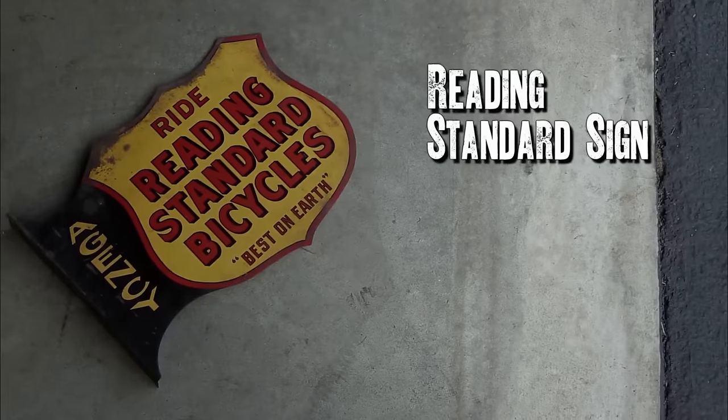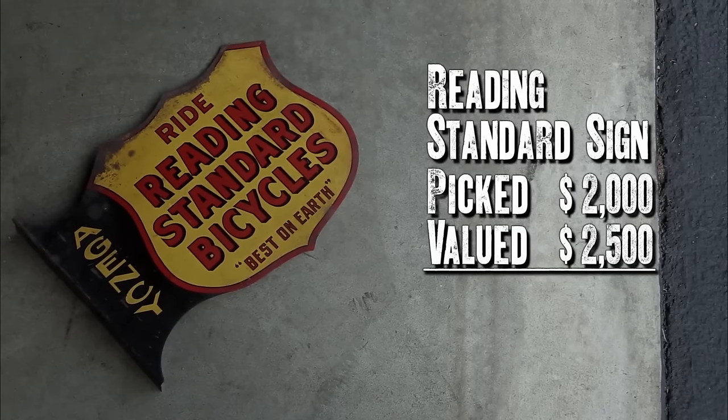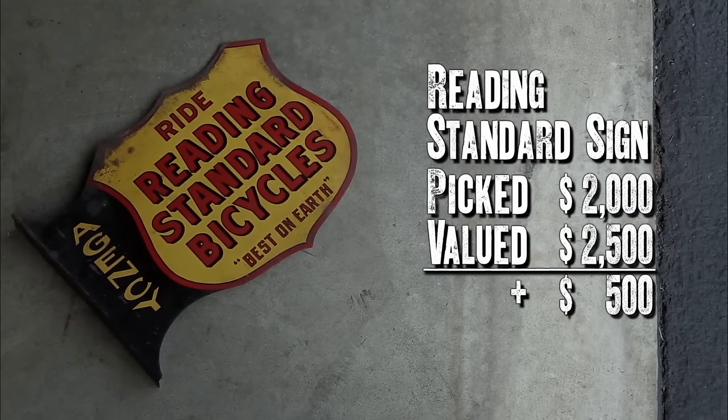What do you got to have for it? Want me to make you an offer? Make me an offer. I think it could be $2,000 bucks. I think you're heavy. You think I'm heavy? I'll take the $2,000. Thank you. This sign is in incredible condition — it's flanged, it's double-sided, it's very colorful, it's extremely rare.